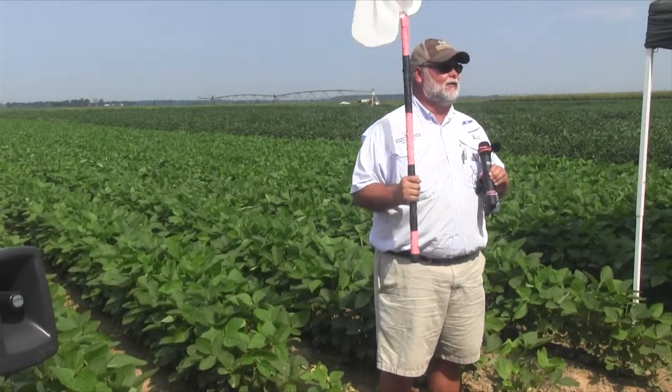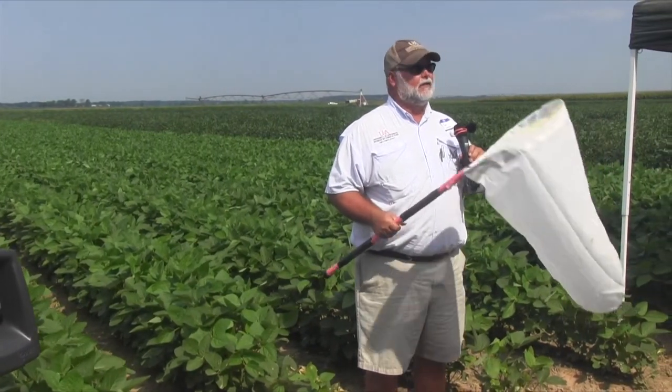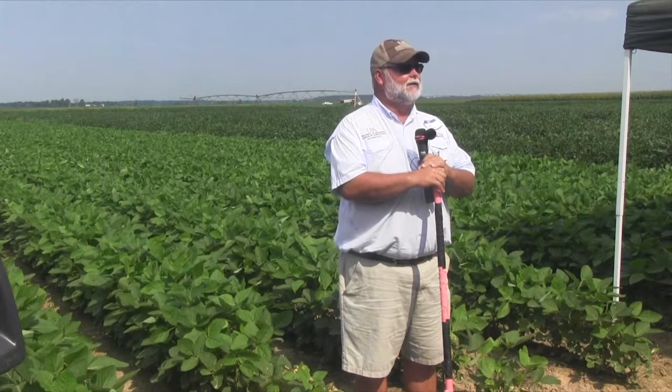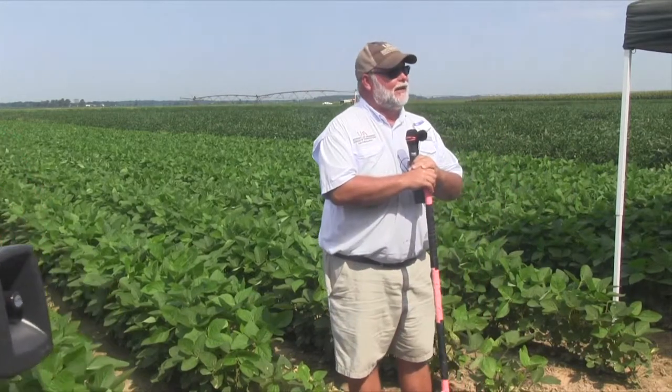One other thing about sampling — this sweep net is my tool. If you don't have one, we've had scout schools this year all over the state, and the Arkansas Soybean Association was gracious enough to provide nets for me to hand out at every school we did. If you don't have a sweep net, I still have a few extra, and if you promise you'll use it, I'll give you a free net. It's not really free — it's from the soybean Association and the checkoff funds that all you growers commit to. We're appreciative of them allowing us to educate everybody and get these sweep nets in your hands so you can check your beans.